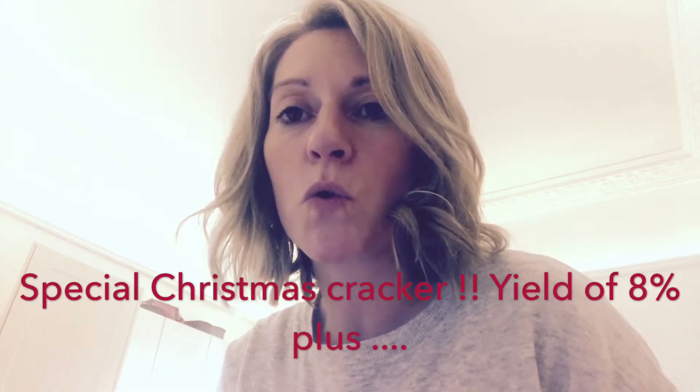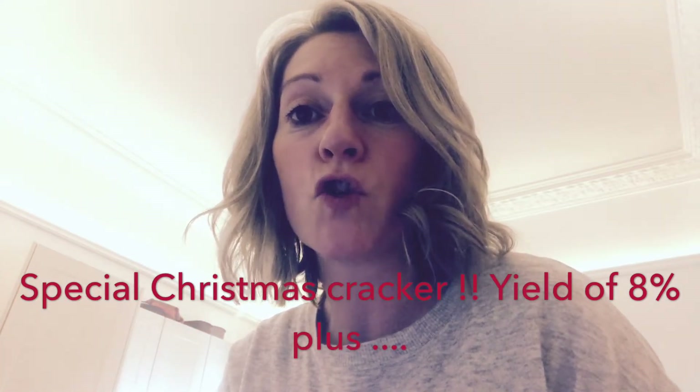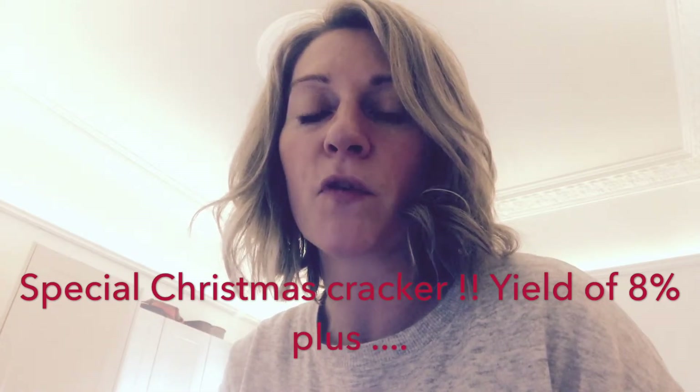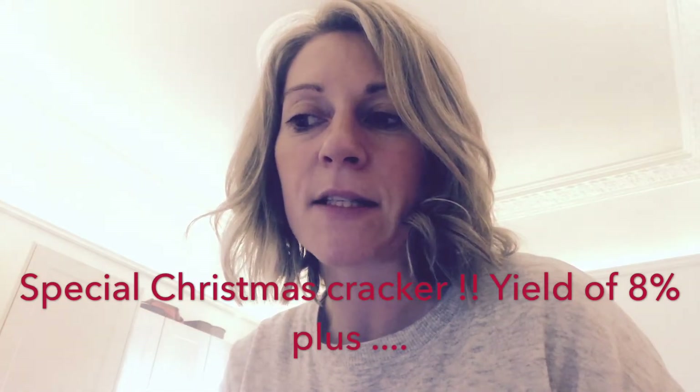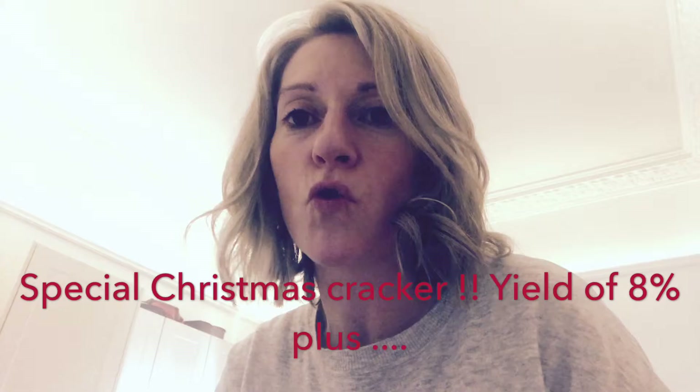For this property, yields of eight and a half to nine percent, and you can do it unfurnished which is a bonus — it's going to reduce your investment. This is new to the market, let me show you this little Christmas cracker.